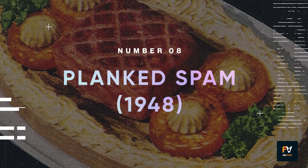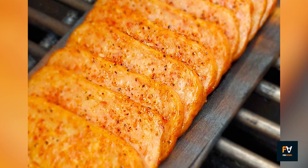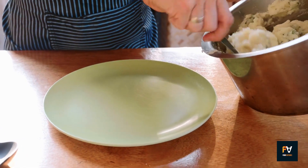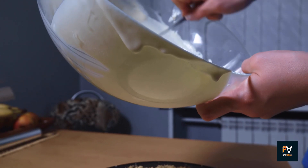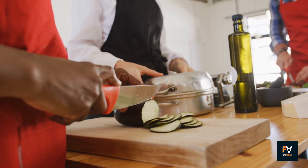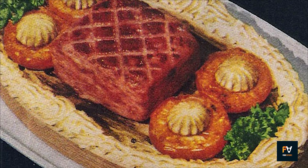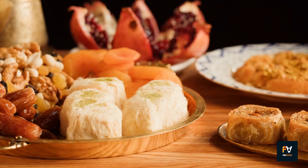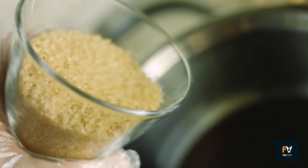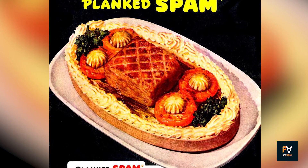Number 8: Planked Spam. A whole Spam is scored, rubbed with brown sugar, and cooked on a wooden plank alongside juicy tomatoes and buttery mushrooms. The meal is encircled with a ring of creamy mashed potatoes, adding another layer of comfort and texture. It's a delightful fusion of culinary traditions — from ancient planking methods to modern convenience foods. The dish offers a well-balanced mix of sweet, salty, and savory flavors. The brown sugar adds sweetness that cuts through the saltiness of the Spam, while the wooden plank gives it a slight smoky nuance.